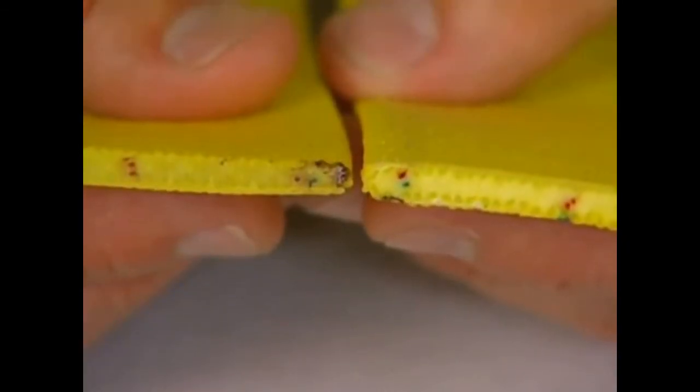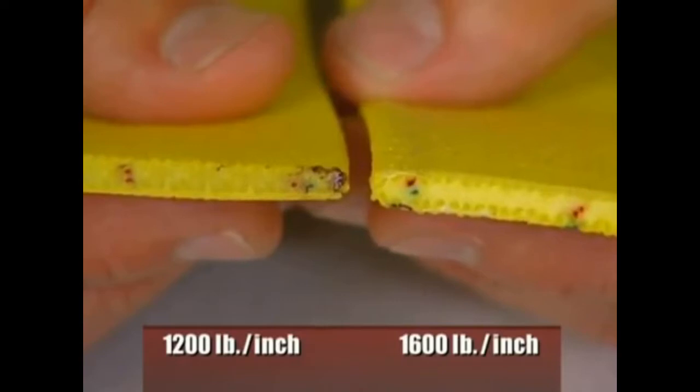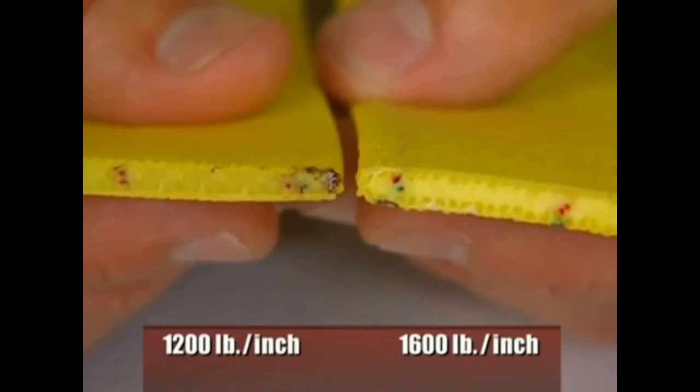Standard sling webbing is available in two strength ratings: 1,200 pounds per inch of width for standard duty, or 1,600 pounds per inch of width for heavy duty. 1,200 pound web is approximately 1/8 of an inch thick, and 1,600 pound web is approximately 3/16 of an inch thick.